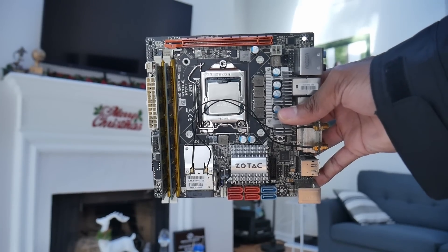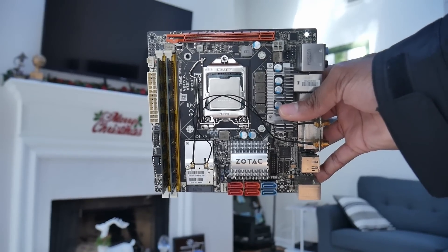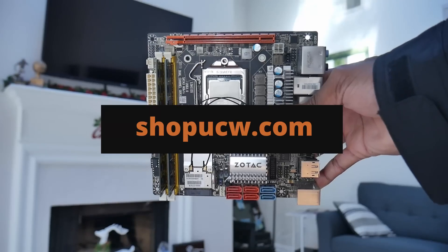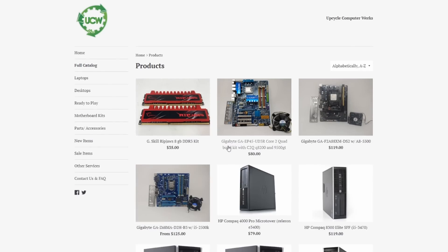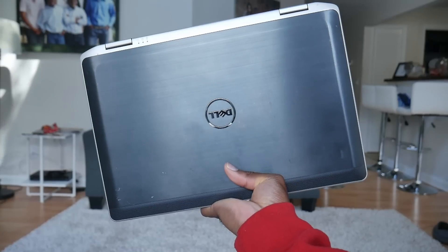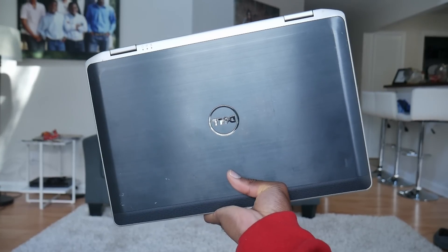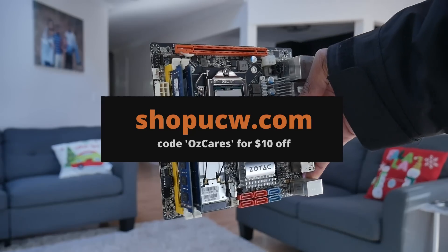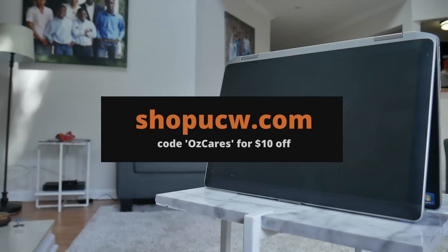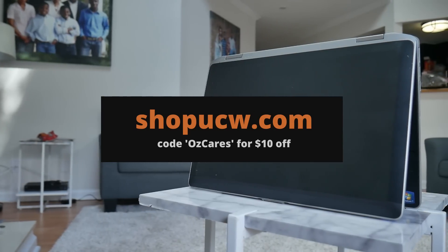If you guys want affordable hardware and want to help a great cause, definitely check out shopucw.com. They sell desktops, laptops, and computer parts at great prices to help you on your budget build journey. This month, 10% of all purchases will go to the Minnesota Freedom Fund. With the code OZCARES, you can save an additional $10 off your purchase, so head over to shopucw.com to get started.